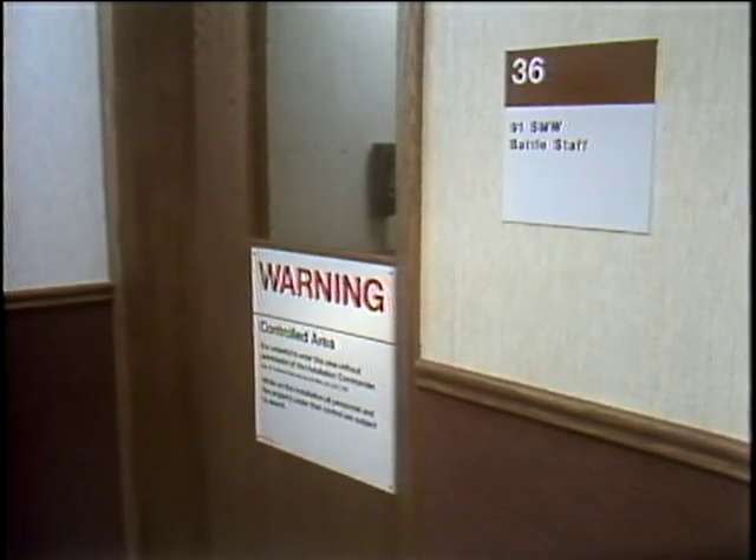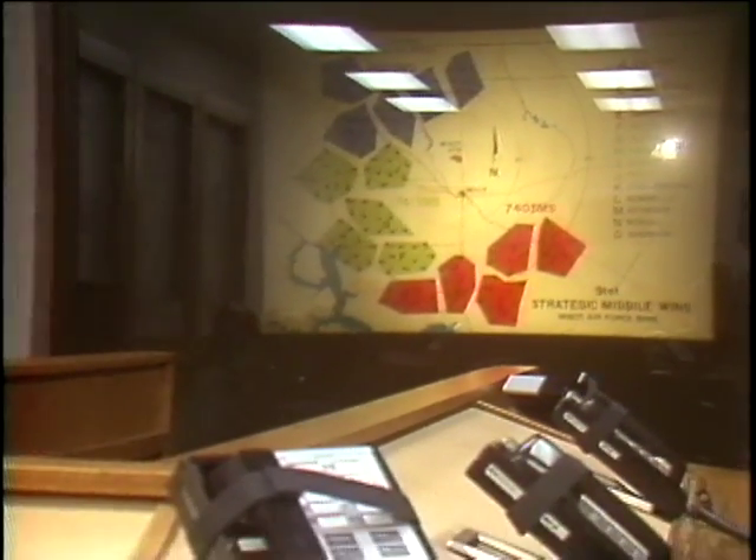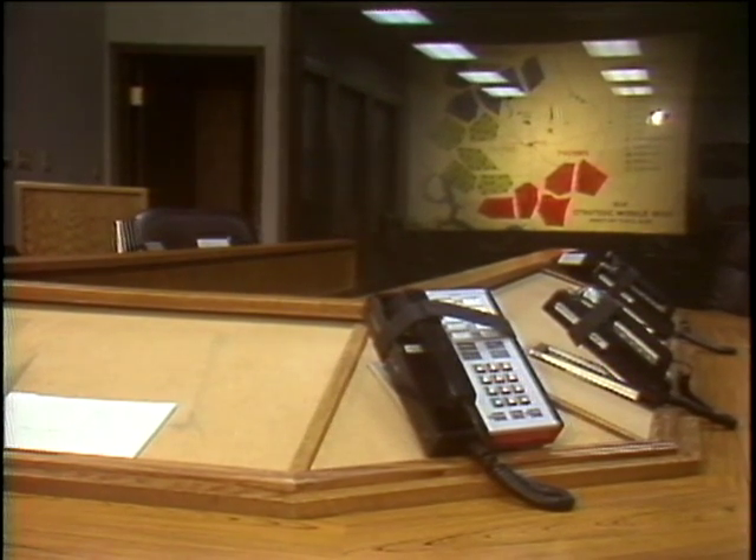By design, there are no windows in the 91st Strategic Missile Wing Battle Staff Room. But none are needed for those in here to have an eye on the world during a crisis. Keith Darnay reporting.